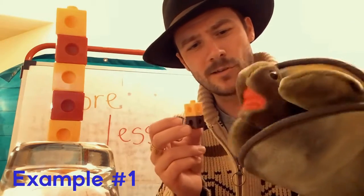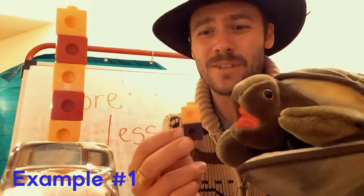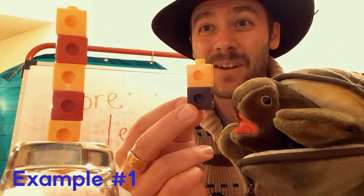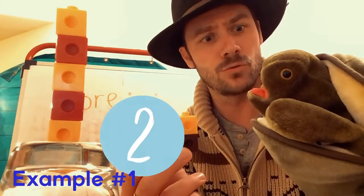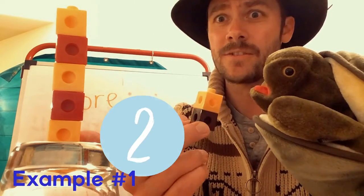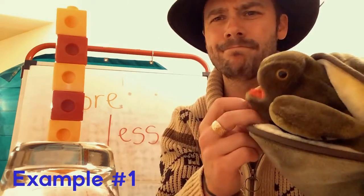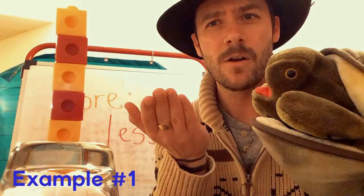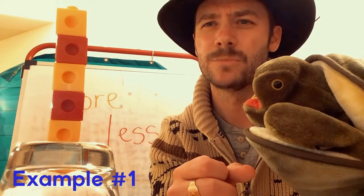Preschoolers, you think you could help me count the cubes? We'd love to help you, Timmy. Can you count Timmy's cubes? How many does he have? One, two. Timmy has two cubes. Teacher John has — remember the special number? — five cubes. Hmm, preschoolers, does teacher John have more or less cubes than Timmy the Turtle? What do you think?